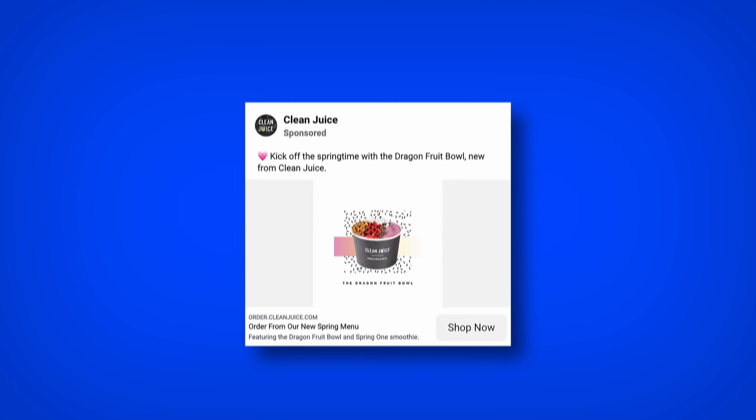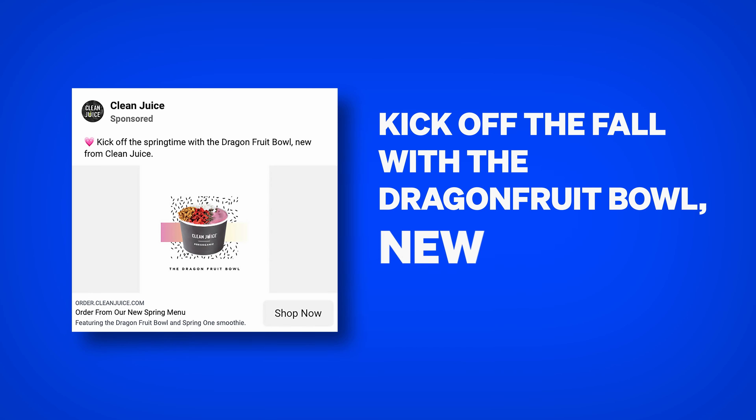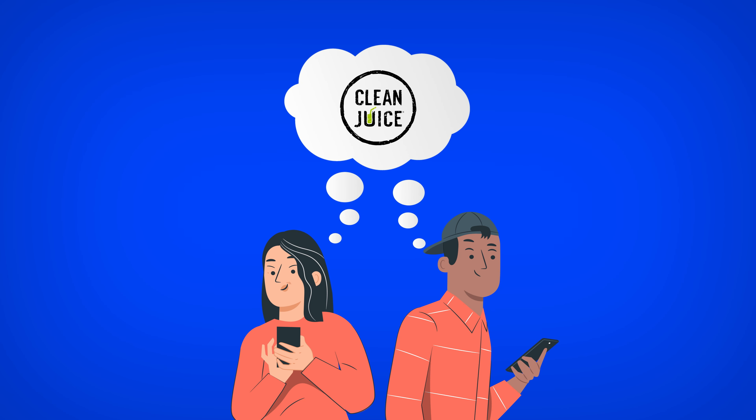They have a creative showing their tasty-looking dragon fruit bowl, with simple text that reads: Kick off the fall with the dragon fruit bowl, new from Clean Juice. New menu items are a great way to drive additional orders from past customers — they intrigue them the most because those customers are already familiar with the menu and love new items. Reminding those people to order is so powerful for driving up their frequency and keeping the restaurant top of mind.